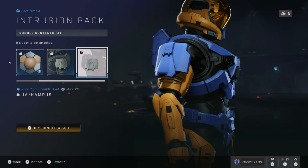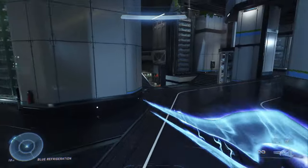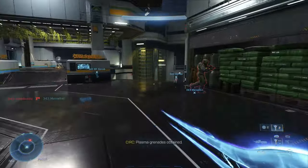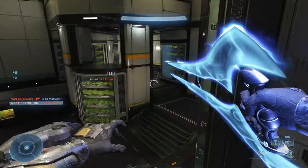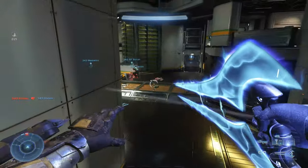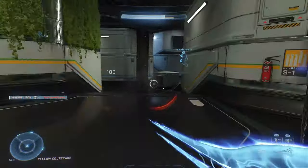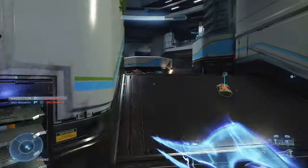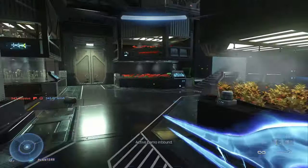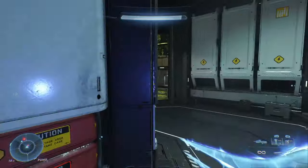I think this bundle is fine. For the price point, you get some decent items that can make your Spartan seem a little bit more unique. The helmet attachment isn't anything phenomenal, but it makes your helmet slightly differ, and the shoulder pads look pretty cool. You don't get anything amazing, but it's not a very expensive bundle, so if you've got the money, go for it — it's pretty cheap and decent value.